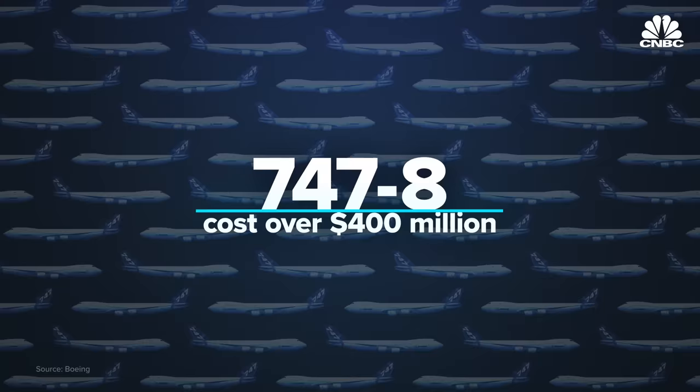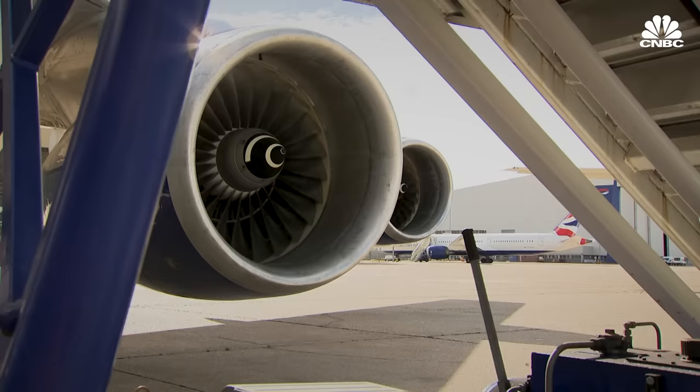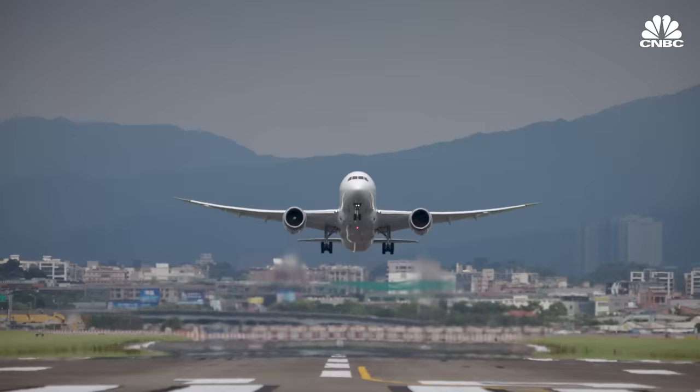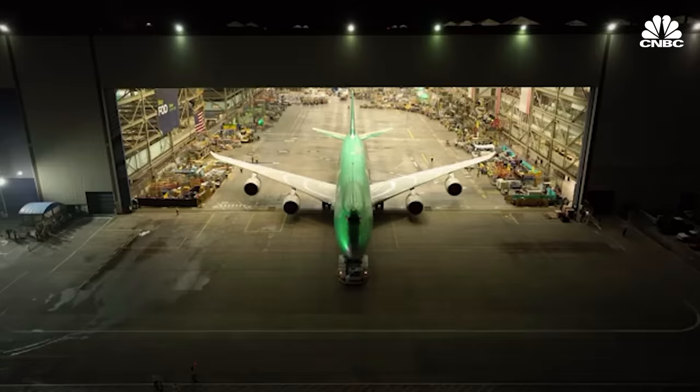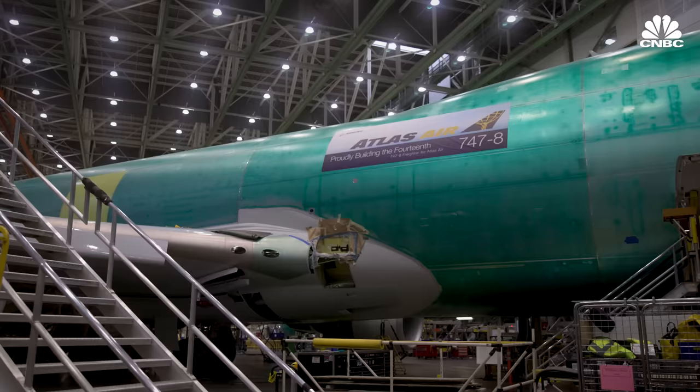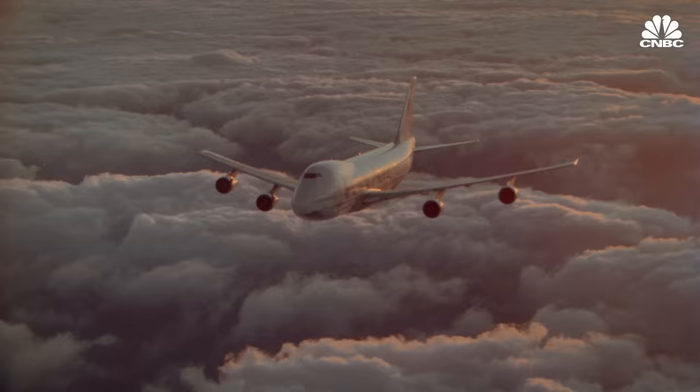The list price for a 747-8 in 2022 was over $400 million. But over the last few decades, airlines have looked for more ways to cut costs and to make airplanes as efficient as possible. Airlines even coming out of the pandemic are trying to save as much money as they can, looking for planes that are the most efficient possible — and right now those are two-engine jets. The last 747 just rolled out of its Everett, Washington factory and will go to Atlas Air for cargo deliveries.